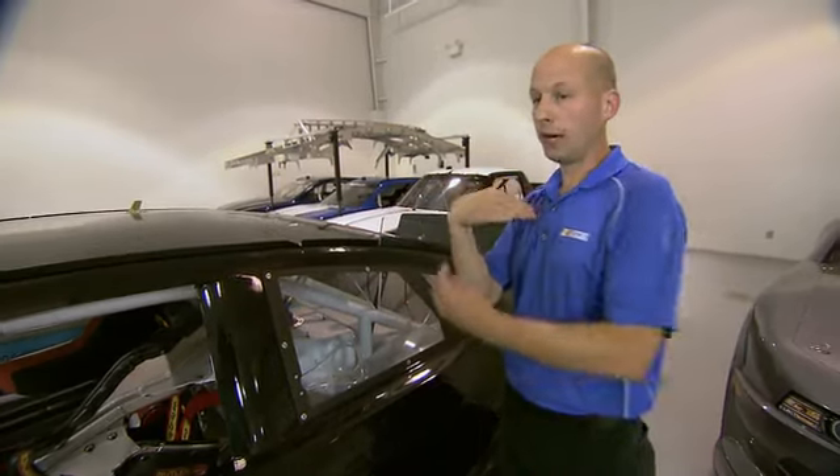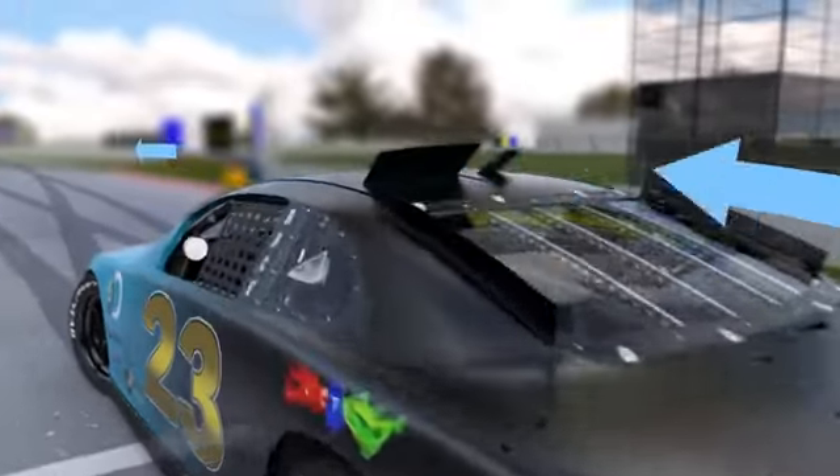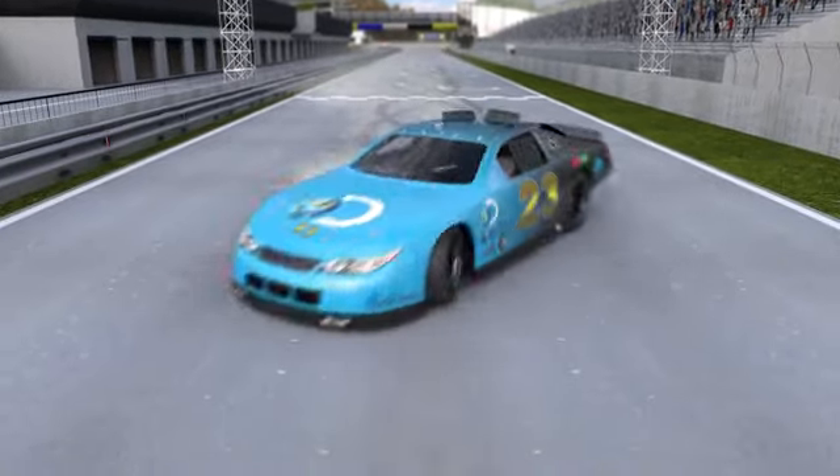When the car spins around and the air flows over the roof, the roof flaps then pop open. These flaps reduce that lift over the roof of the car and keep the car on the ground.